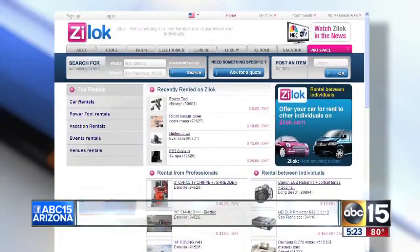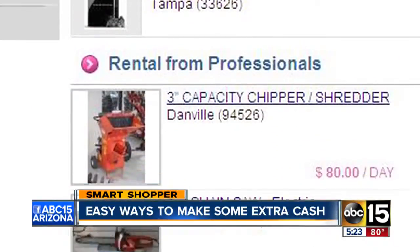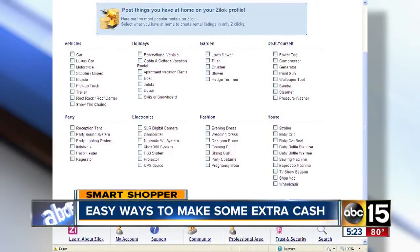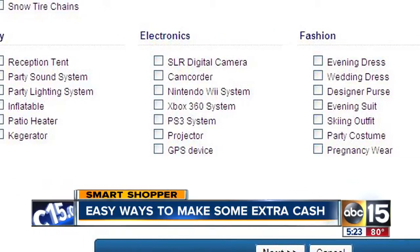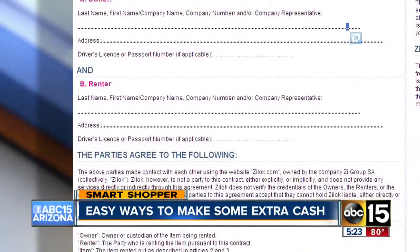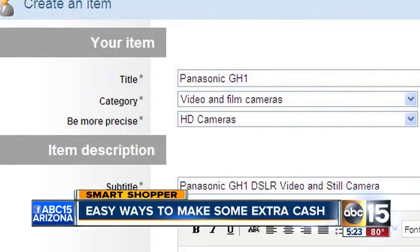You don't have to sell yourself to get extra cash — you can just rent it. There's a site called Zilok.com, an online rental site where you can rent everything from electronics and tools to vacation homes. That means you can go through your garage and make money on things you still want but don't really use. The site offers a safety package that includes rental agreements and deposits.